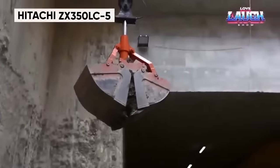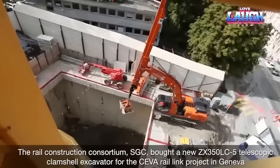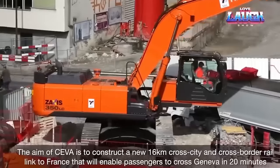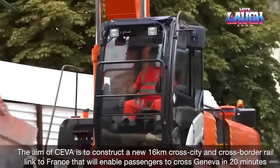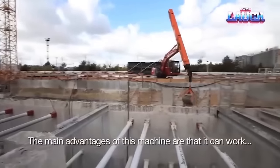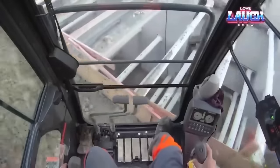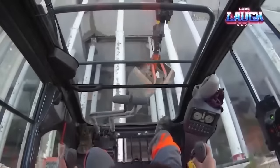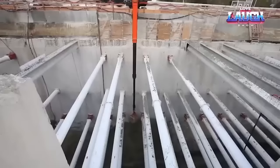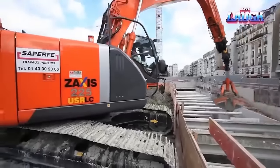Allow us to introduce the Hitachi ZX 350 LC5, a top-notch excavator that combines power, versatility, and precision. It's equipped with a fuel-efficient Isuzu engine delivering an impressive 271 horsepower, making it a dependable choice for demanding tasks. Its sturdy boom and arms, supported by a robust mainframe, enable it to tackle the most challenging conditions. The ZX 350 LC5 prioritizes operator comfort with its spacious, quiet cabin, ergonomic controls, and a multi-language LCD monitor. What sets this Hitachi model apart is its HIOS 3 hydraulic system, ensuring seamless and responsive operations. With advanced features like auto shutdown and Isio mode for fuel efficiency, the ZX 350 LC5 exemplifies Hitachi's fusion of power, innovation, and sustainability.